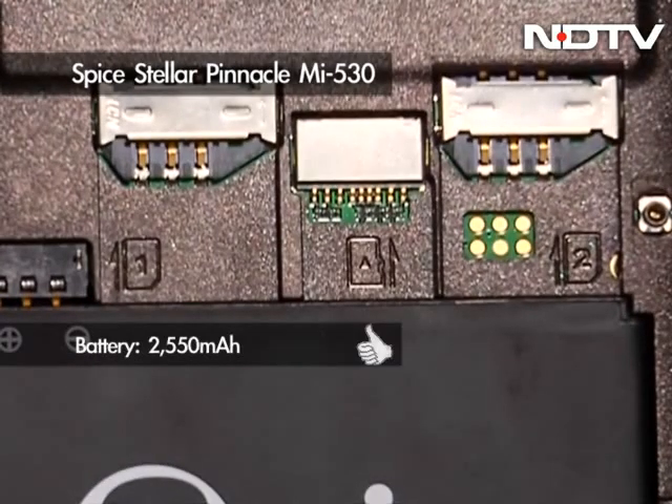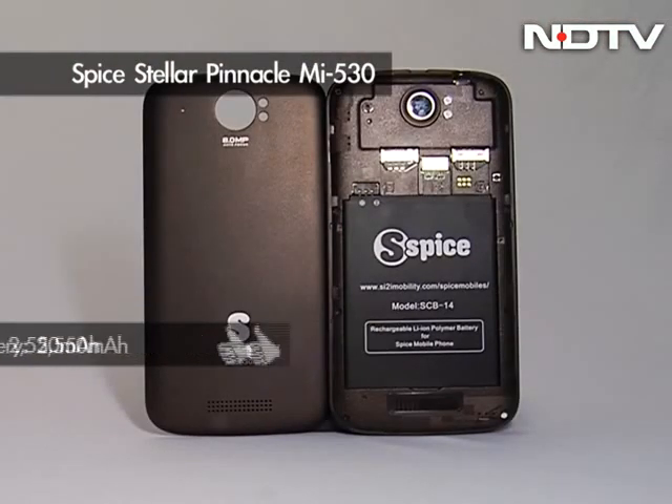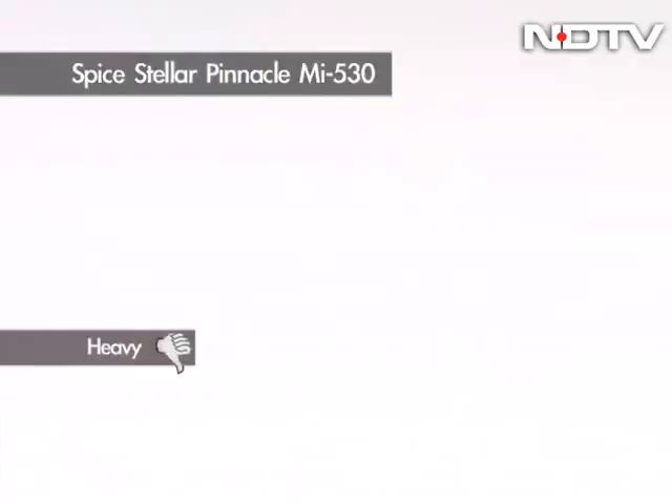The dual-SIM offering is also one of the first Indian brands to offer a massive 2550 mAh battery which, while giving an amazing backup, also takes a toll on the overall weight of nearly 200 grams for a phone.